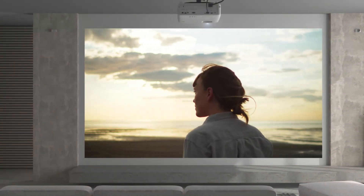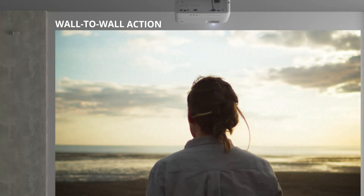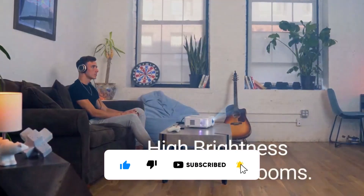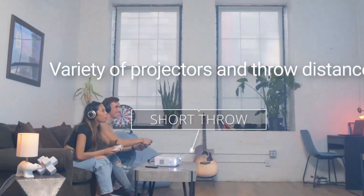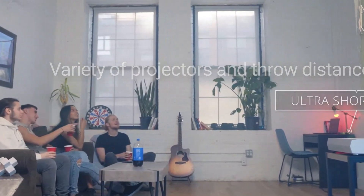Ultra-short throw projectors can project huge pictures from a very short distance. Unlike typical projectors, which require a substantial distance between the projector and the screen to generate a huge picture, ultra-short throw projectors may be positioned extremely near the screen or wall. The best ultra-short throw projectors can beam an ultra-large picture from an ultra-short distance.